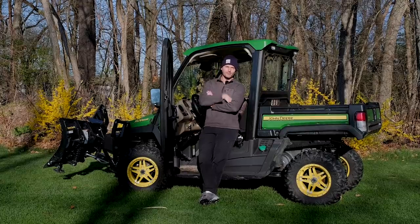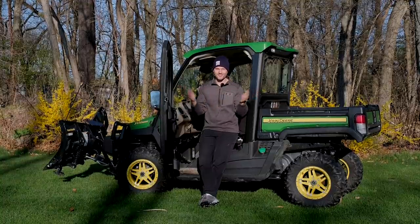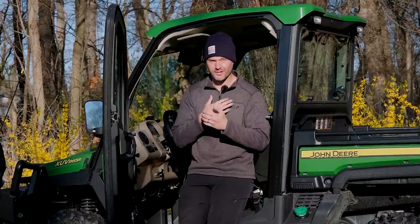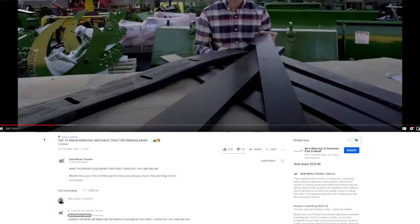Lo and behold, my brother behind the camera is in the market for a gator. I just happen to be selling my gator — this works out pretty well, doesn't it? Now he has all sorts of hardball questions for me. Hopefully I can help him answer those. If you like what you see here, I'd love a thumbs up. Hit that subscribe button down below and read through the description for all sorts of helpful links for tractor and gator owners.